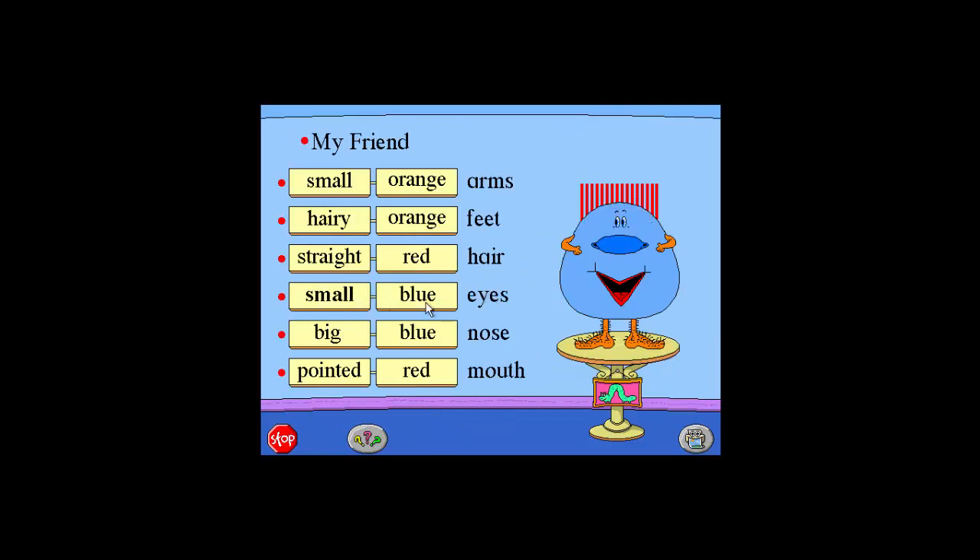Small. Orange. Bright. Purple. Curly. Red. Pointed. Green. Big. Blue. Crooked. Orange. Small.